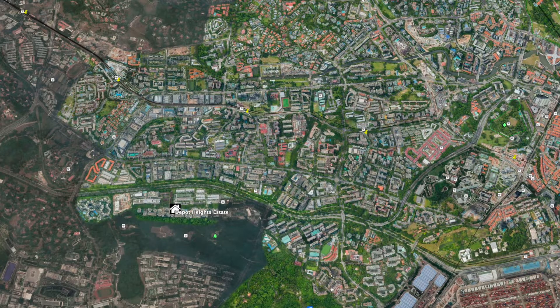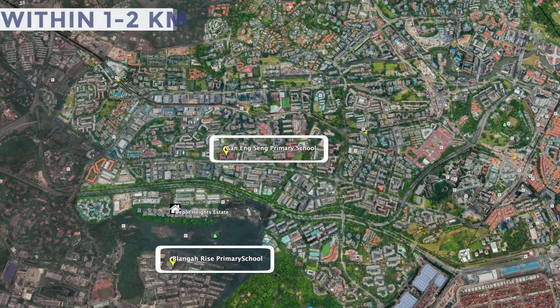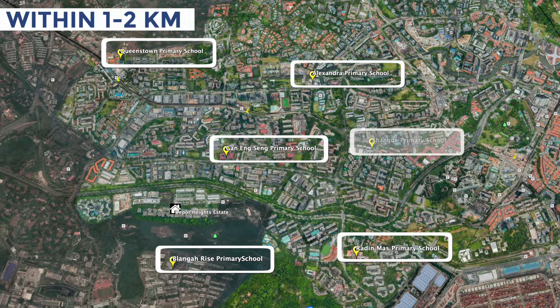For young couples or families with children, within the 1km vicinity we have Blangah Rise Primary and Gan Eng Seng Primary. And within 1 to 2km, we have Alexandra Primary, Pimstown Primary, Radin Mas Primary, and Cheng Teh Primary.